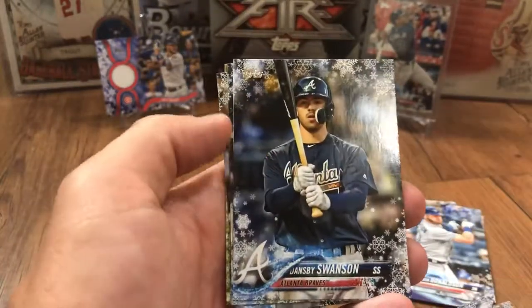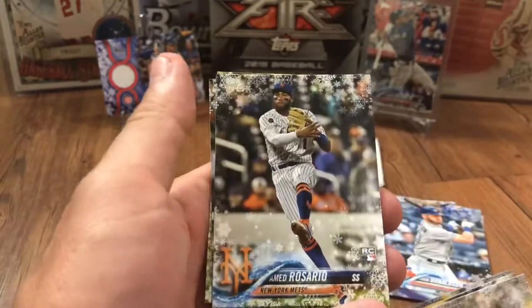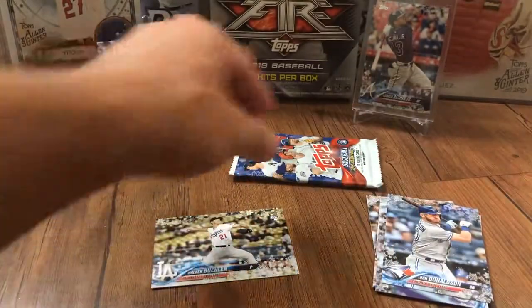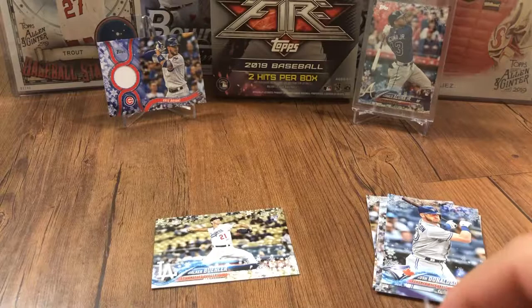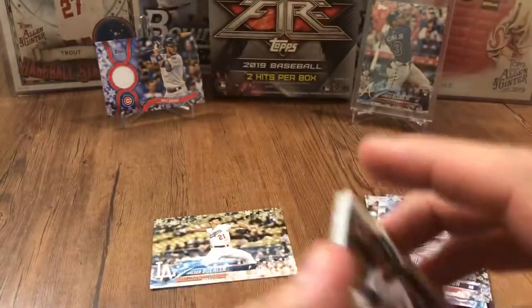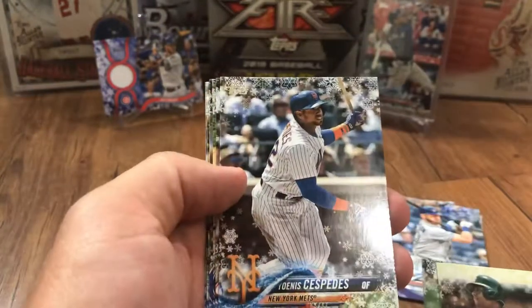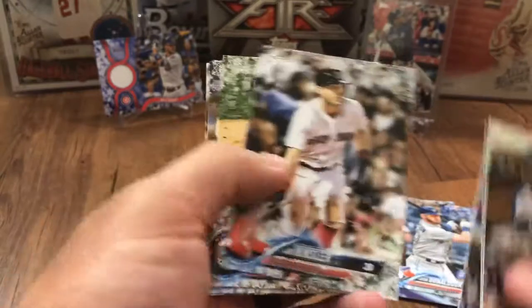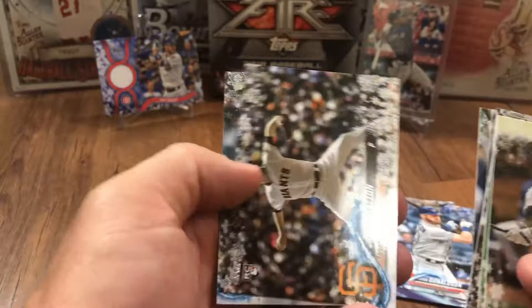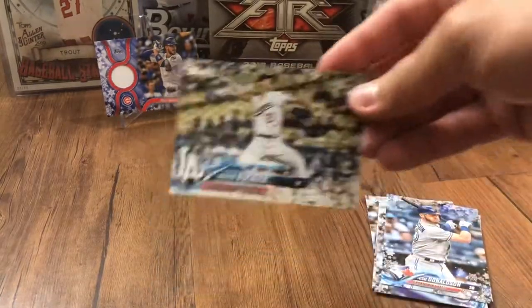Mitch Haniger, Dansby Swanson — his rookie was 2017. Ahmed Rosario rookie, Jake Lamb, and Fernando Romero rookie. Last pack — this was a good box, guys. I'm happy with it. Chris Davis, Robbie Ray, Yoenis Cespedes, Ian Kinsler, Byron Buxton, Schwarber, Starling Marte, Jose Ramirez, Chris Stratton, and Castellanos.